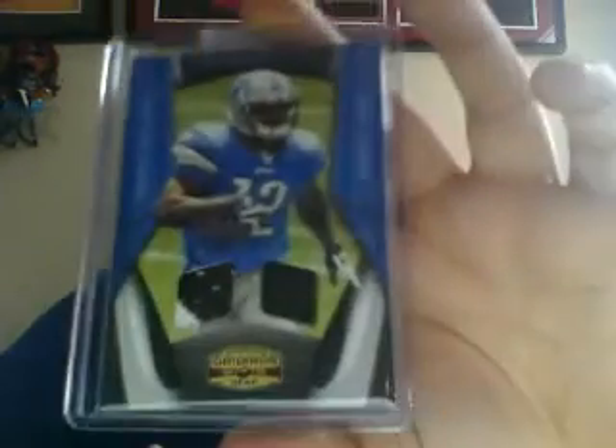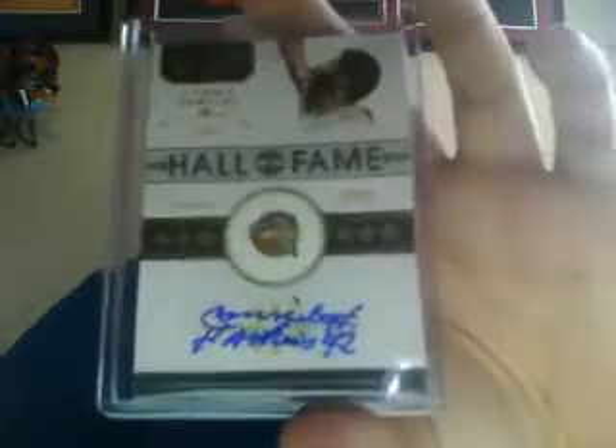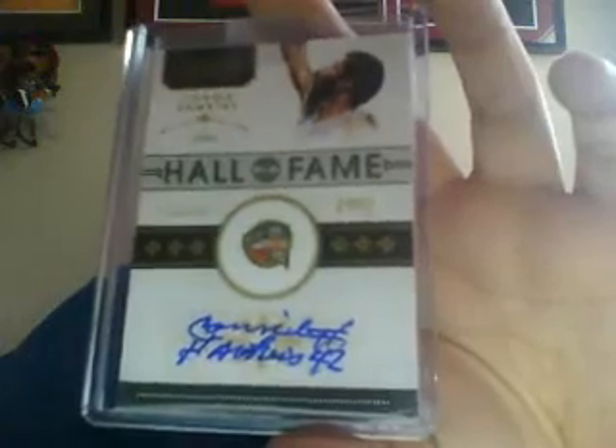From Panini — I had some redemptions that were over four months old so I was asking for a replacement. They found one of them: from 2009 Gridiron Gear, a next generation two-color patch shoe autograph of Derek Williams, numbered 1 of 25 — not a great player but nice numbering. For the 2009 Season Update Darren Williams auto they didn't have it, so they replaced it with a 2010-2011 Timeless Treasures hall of fame auto of Connie Hawkins, numbered 2 of 10.